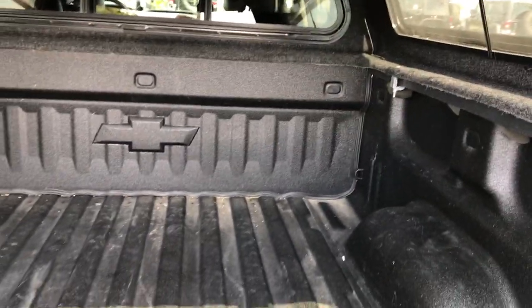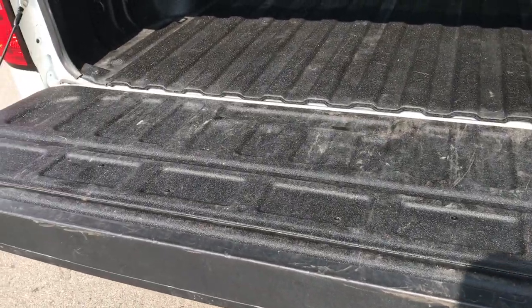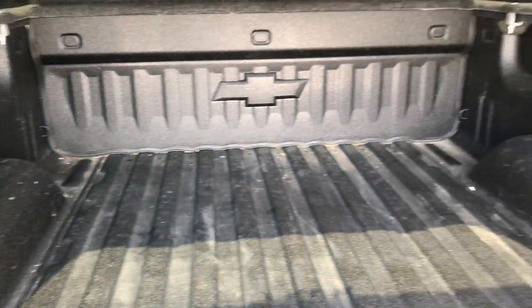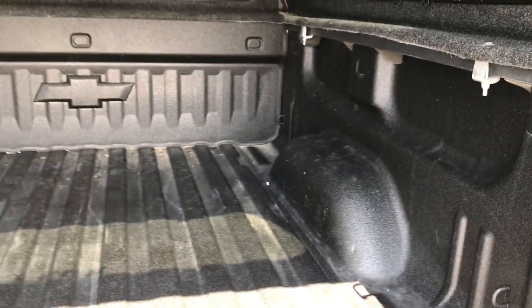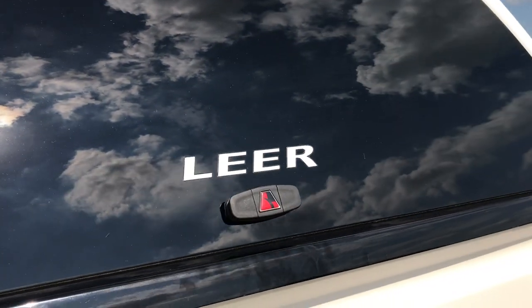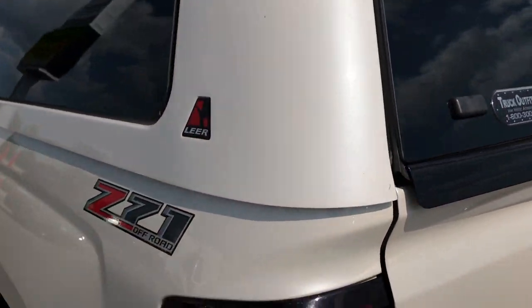Back here we have the spray-in bed liner. It has the shock assist tailgate, so that tailgate is never going to slam down on you. And that spray-in bed liner looks like a factory spray-on. The cap shuts nice and solidly.